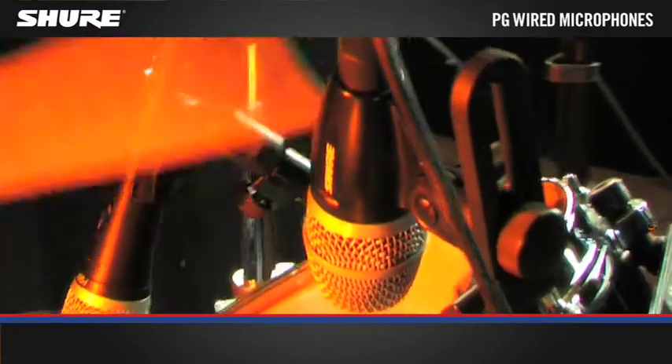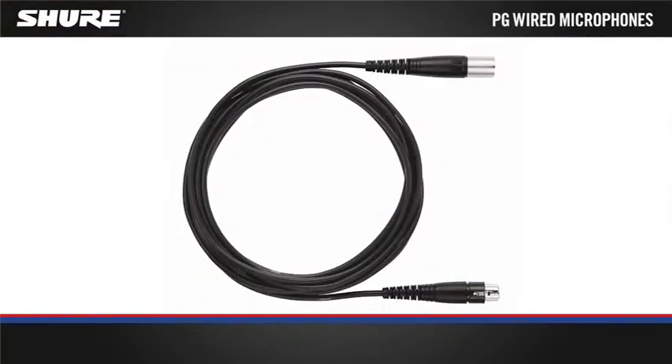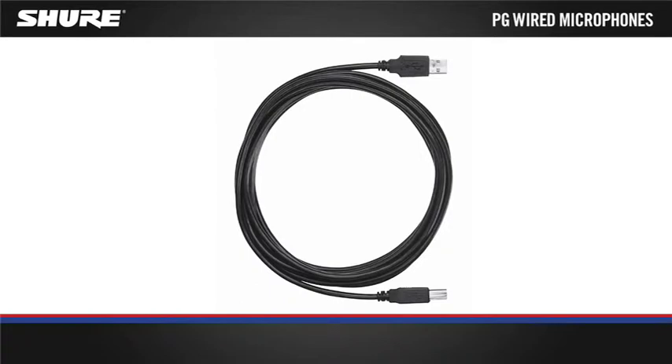The PG series provide analog and digital connectivity options such as XLR, quarter inch jack and USB models for any application.